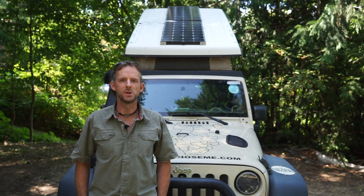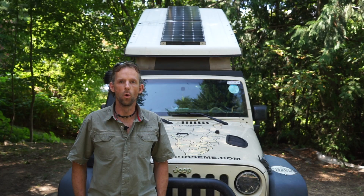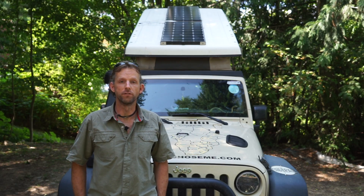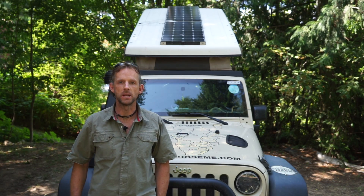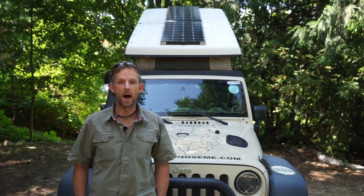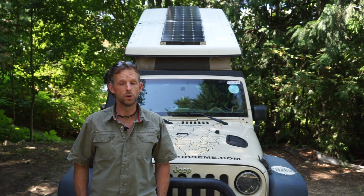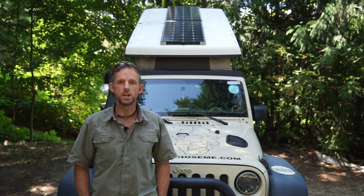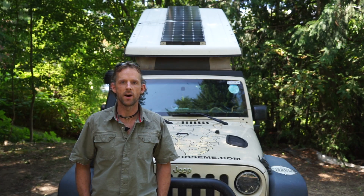Welcome back to another episode of The Road Chose Me. On today's episode I'm going to talk all about the solar power setup that works really well for long-term overlanding. I'll go over what I've got on my Jeep, what I've learned from other people on the road, and the kind of setup you should think about having. So if you've always wanted to know about solar for your overland vehicle, stick around.